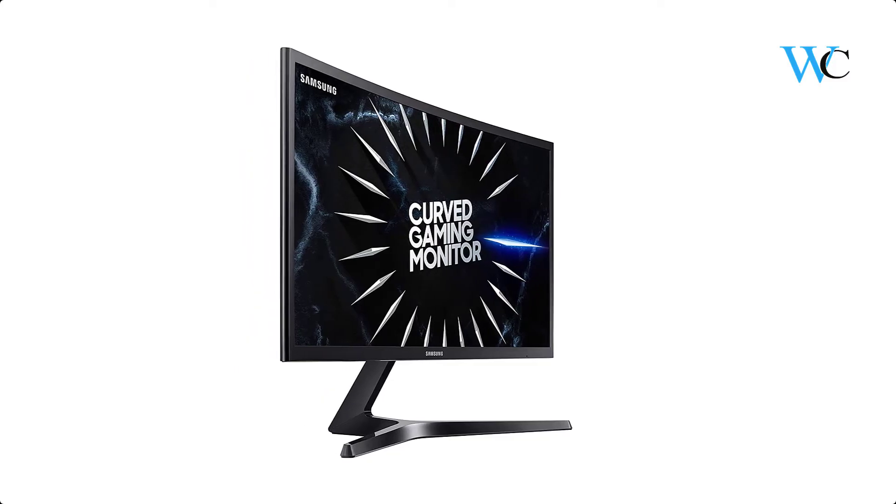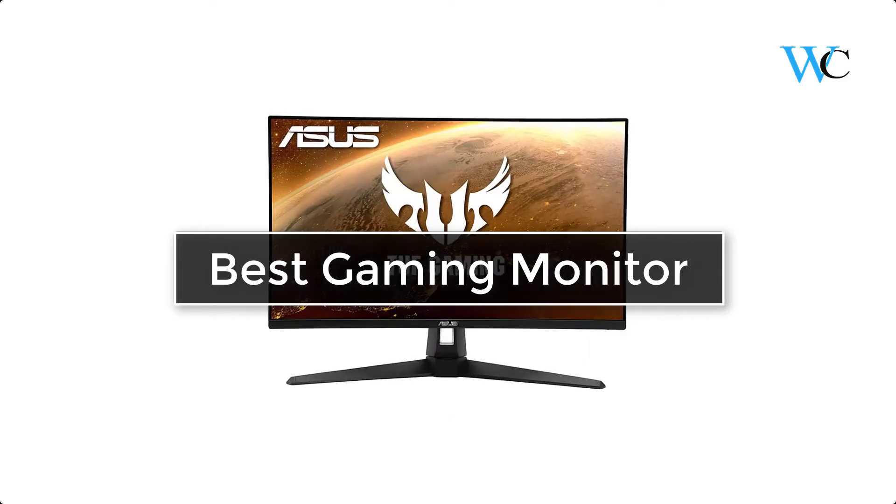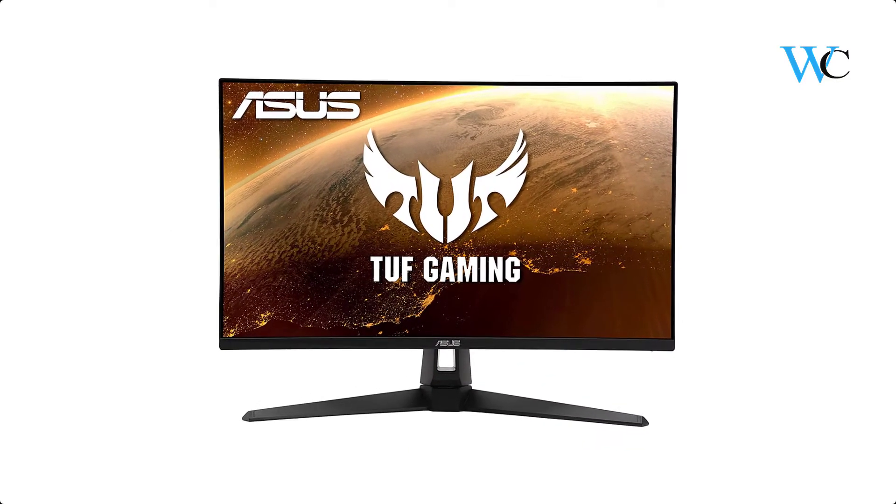Hi viewers, today we are reviewing some of the best gaming monitors under $300 available in the market. We have selected these products according to their price, durability, and user satisfaction.